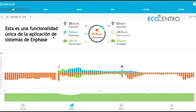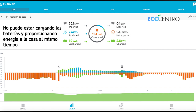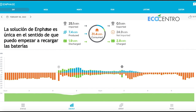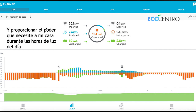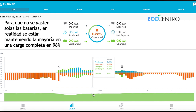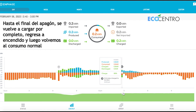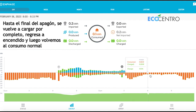This is a unique functionality of the Enphase system. If we were to consider the Powerwall, it cannot both be charging the batteries and providing power to the house at the same time. The Enphase solution is unique in that I can start recharging the batteries and provide the power the house needs during daylight sunlight hours, so the batteries aren't spending themselves up. They're actually maintaining mostly a full charge — 98%, 98%, 98% — to the end of the blackout, then charged full back up and back to normal consumption.